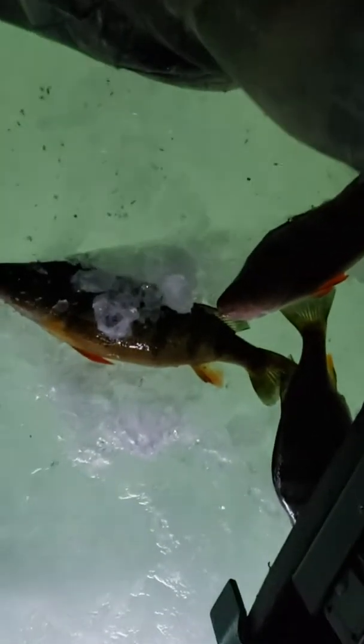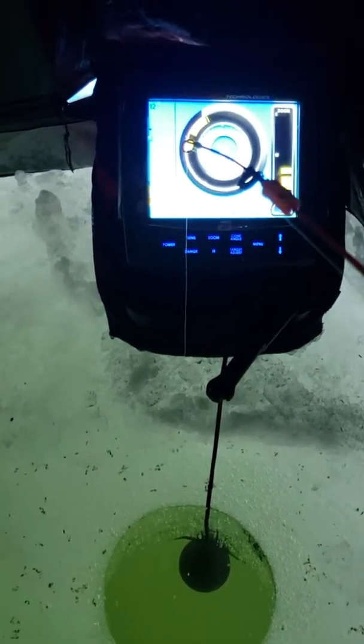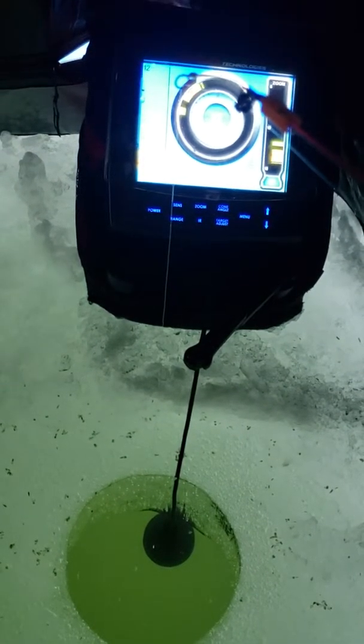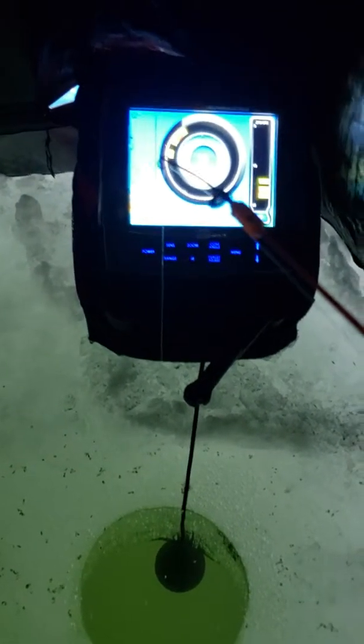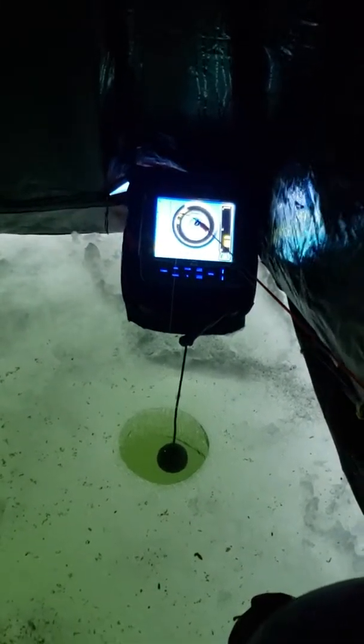I'm gaining on them guys — got three bluegill and four perch now, still catching them, still got some on the screen. I'd like to show you catching them but it's hard with one hand holding the camera and trying to reel. We'll get a tripod one of these days and show you better. But we're still catching a few.